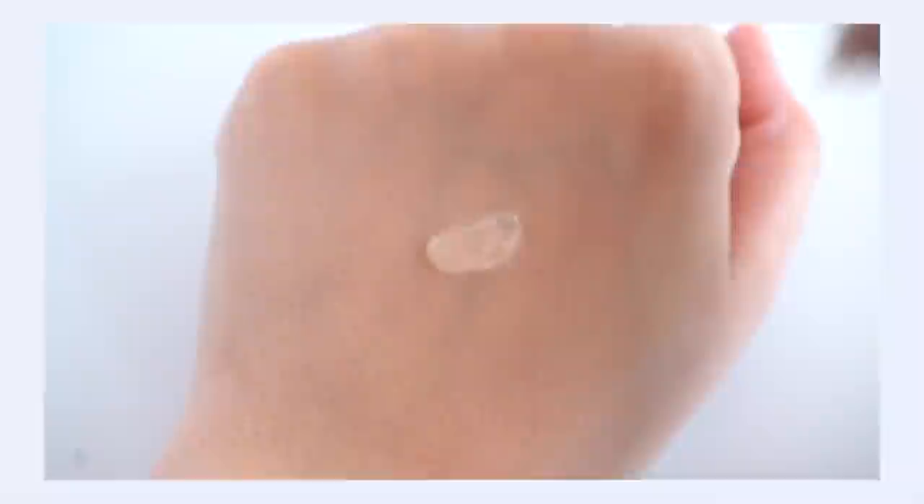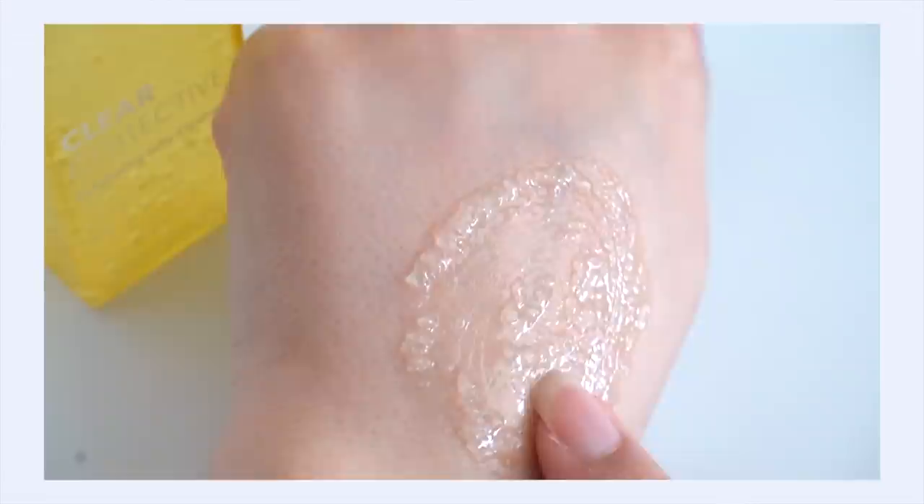The texture of the cleanser is a true gel cleanser, but with a real difference — there are little konjac jellies floating in it. You don't feel them at all on your skin, but as you work the cleanser in, the jellies burst and the cleanser becomes silkier, creamier, and more foamy. It actually enhances the experience — it's not just for looks. The cleanser spreads really nicely, works into the skin well, and rinses away easily and cleanly.